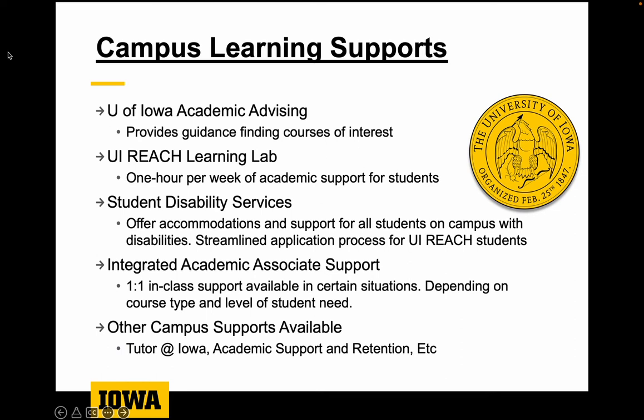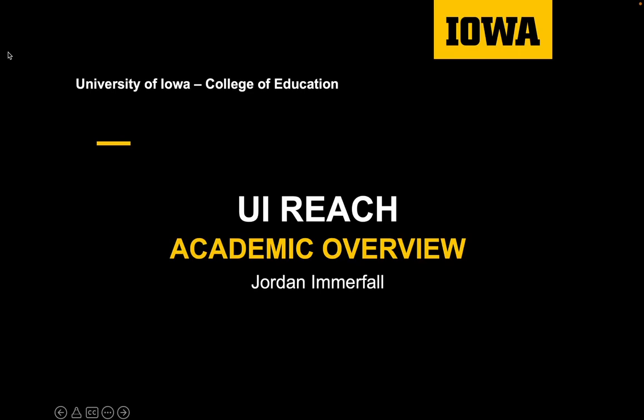When students are enrolled, all students have an academic student support team member, and there will be opportunities to explore more detail specific to each student while they're here. That does it for our overview today — a quick overview of what students will experience and the supports we have. More information can be found on our website, where you can explore the different components of the program and the supports and experiences available to students.